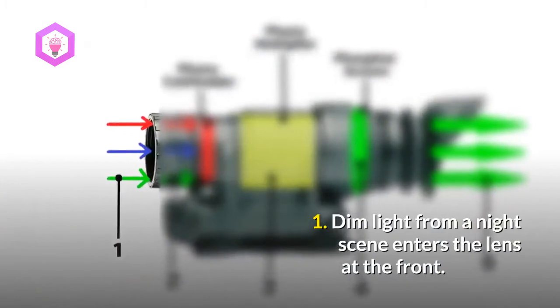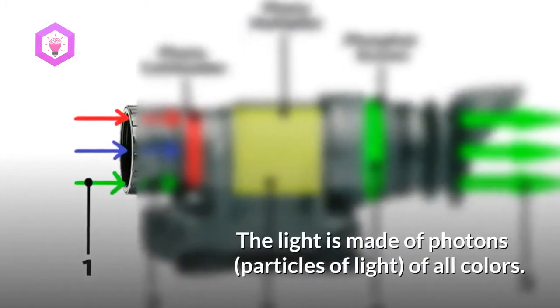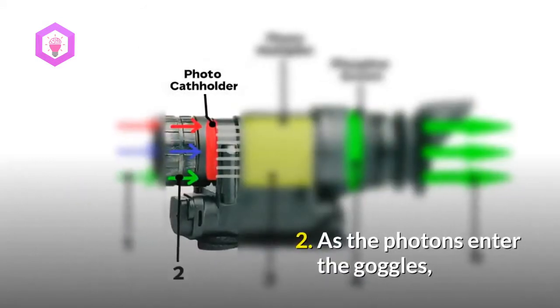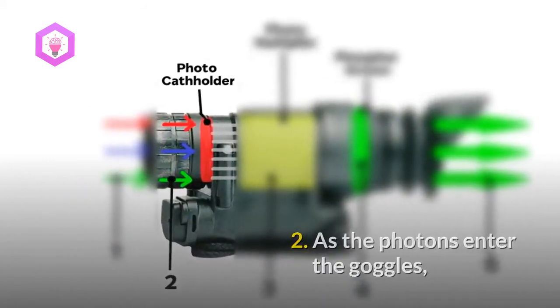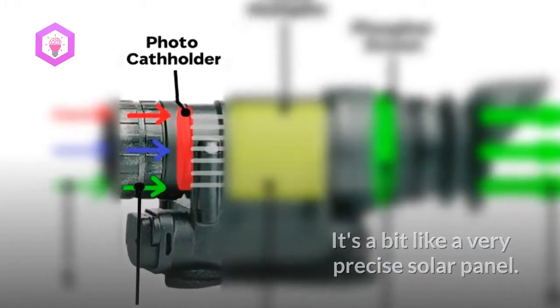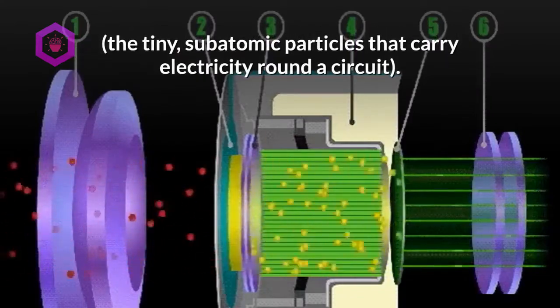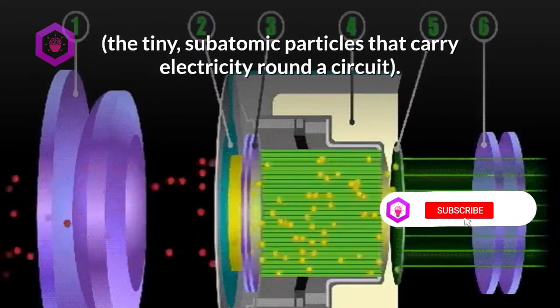Step 1: Dim light from a night scene enters the lens at the front. The light is made of photons — particles of light — of all colors. Step 2: As the photons enter the goggles, they strike a light-sensitive surface called a photocathode. It's a bit like a very precise solar panel. Its job is to convert photons into electrons, the tiny subatomic particles that carry electricity around a circuit.